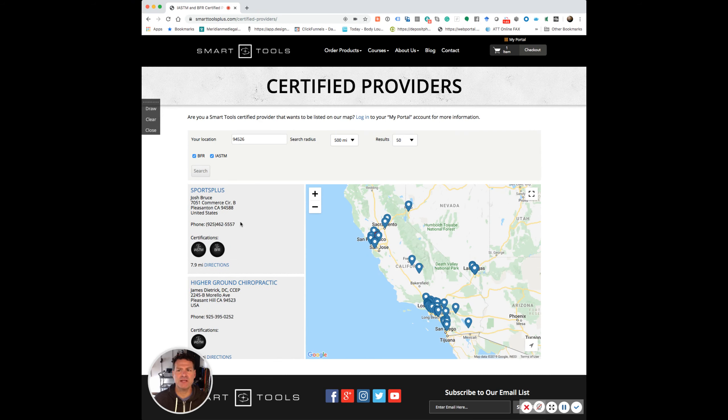This is a really easy way to find somebody that could help you. Just set up an appointment with them, get in there, and find out how to utilize BFR or get instrument assisted as a method or modality for your soft tissue injuries. Thank you so much — if you have any questions, please reach out to me at ed@edlacara.com. Thanks!